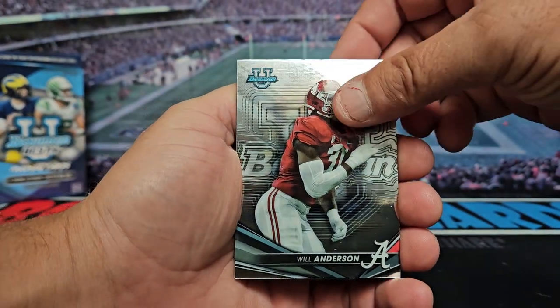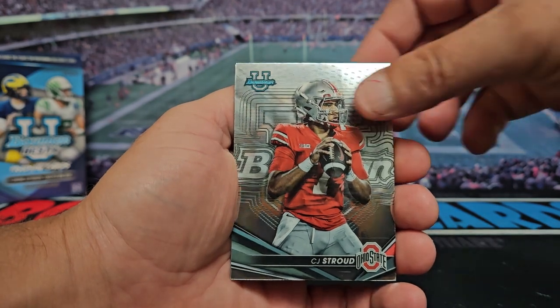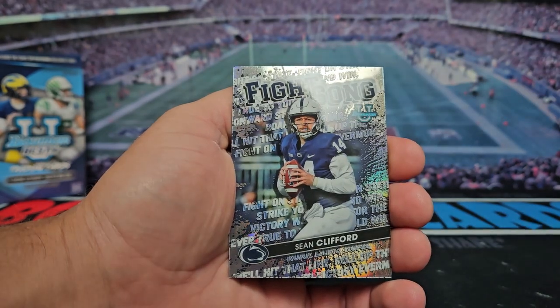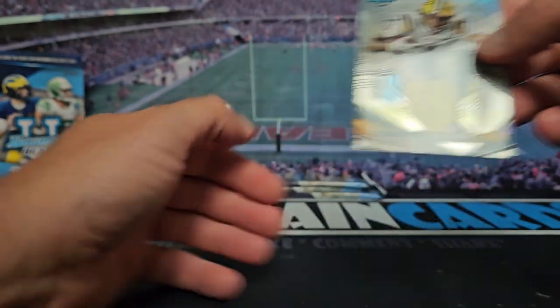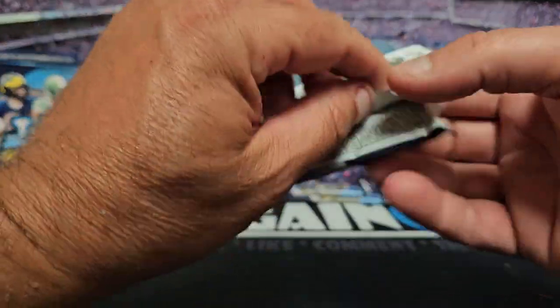All right, we got Will Anderson, CJ Stroud, Jabari Small, we got a Fight Song Sean Clifford, and a John Emery refractor. All right, halfway done already.